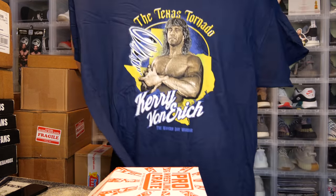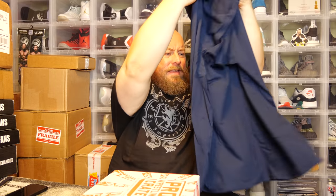Last t-shirt — it's a navy blue shirt. We've got Kerry Von Erich, the Texas Tornado, the Modern Day Warrior. That's pretty cool, going a little old school with the Von Erichs. A lot of younger wrestling fans have probably never seen much of them, but if you get a chance, go on YouTube and search for the Von Erich family's old matches — they had some fantastic matches back in the day. I'm 50/50 on whether I'll keep this one.